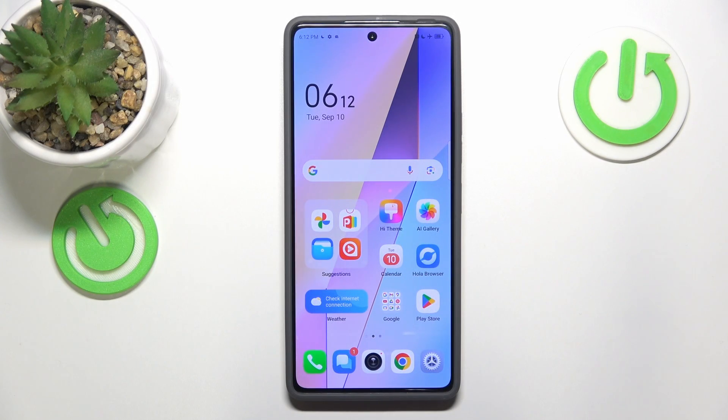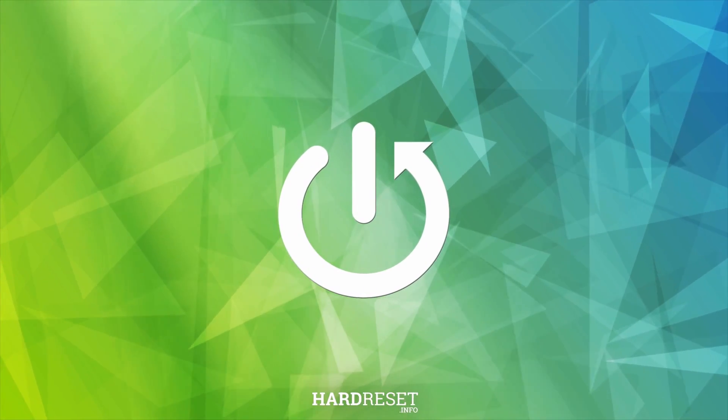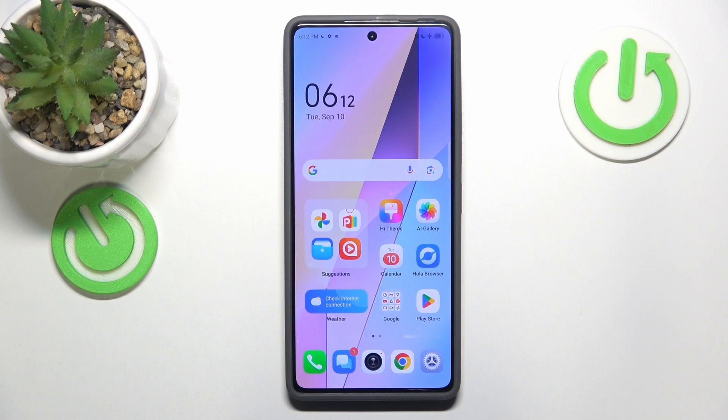This is the Tecno Pova 6 Pro, and today I'll show how you can fix incoming phone call receptivity issues on the interface. I recommend that you begin by making sure that your system does not have airplane mode or do not disturb mode enabled, since both those features prevent you from receiving any incoming phone calls.